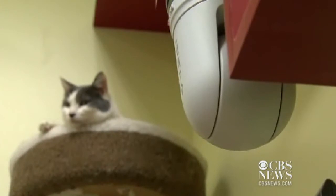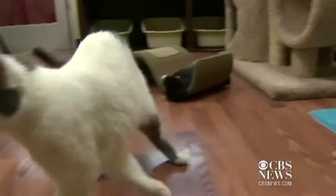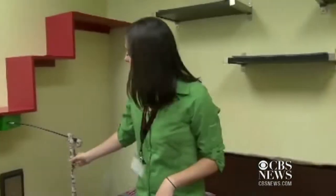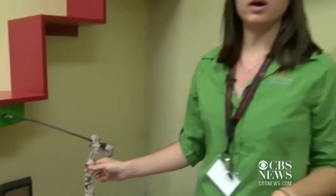It's called iPet Companion Technology, and it went live this week in the cat free-roaming room at the center in Mission Hills. We have one camera right here. It does rotate, and it focuses on these three toys, which are activated by users on the website.